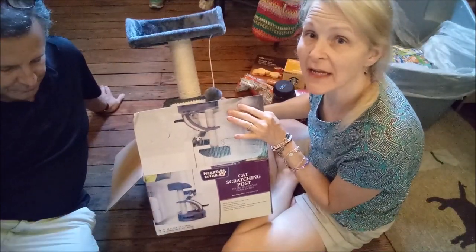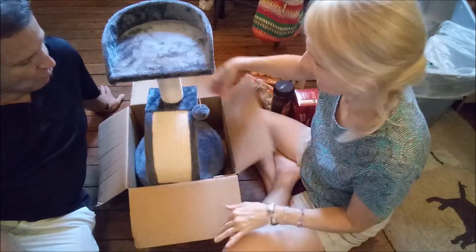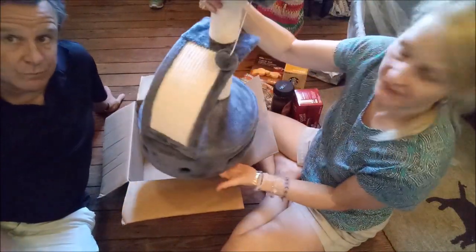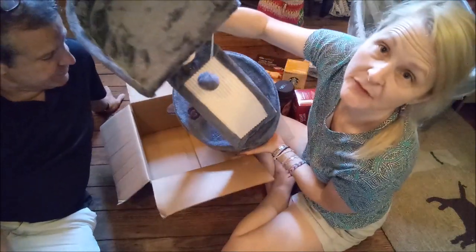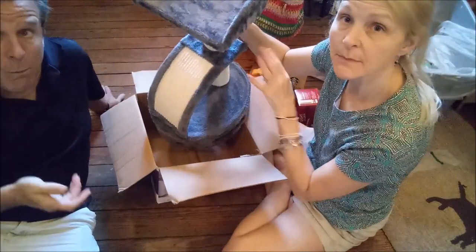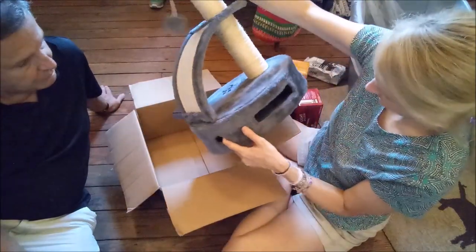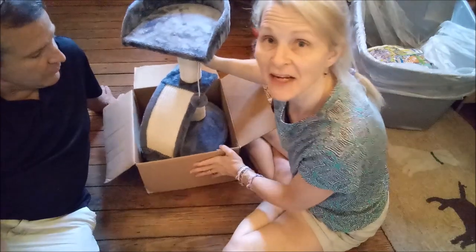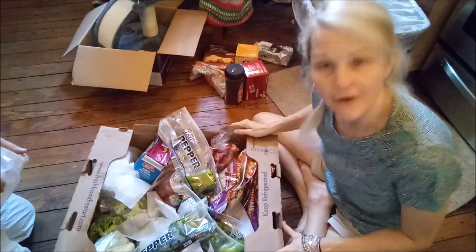From Aldi, we got a new-in-box little kitty play condo thing. Daddy put it together — it was not put together when we got it, it was in the box, new, never been used. Little fuzzy ball to play with. We don't know if we're going to keep it for our own cats or sell it at our yard sale. We're going to actually finally try to have a yard sale. Then we got some food from Aldi.